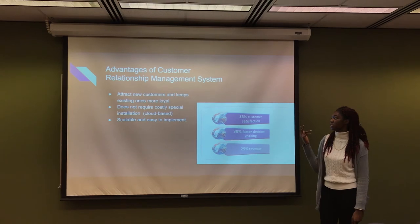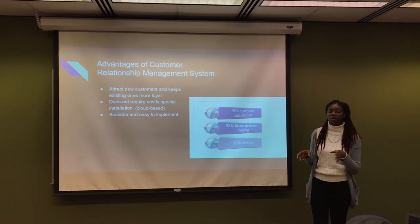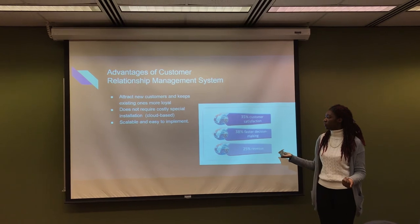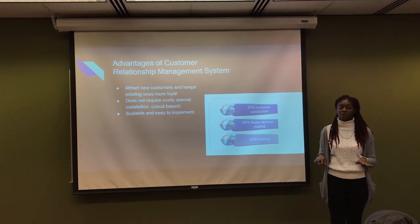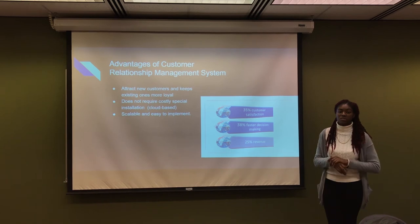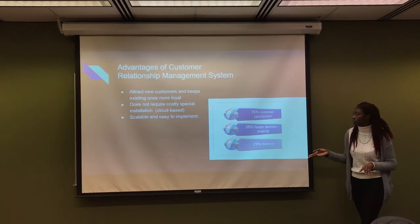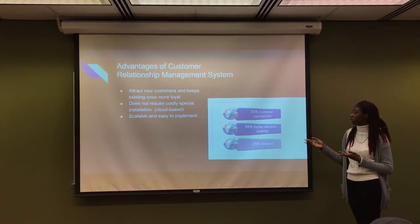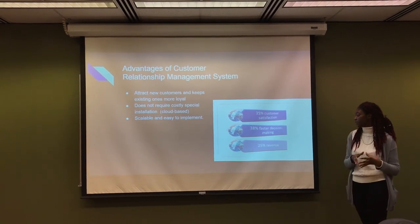What are the advantages of CRM? The CRM system will attract new customers to Forever 21 as well as keeping existing ones loyal by giving them what they want. It is also relatively cost-effective — even though there is an initial cost, in the long term it is cheap because it is cloud-based and doesn't require costly special installation. It is also very scalable and easy to implement. This chart shows everything the CRM can provide: a 35% increase in customer satisfaction, a 38% increase in the rate at which decisions are taken, and a 25% increase in revenue.